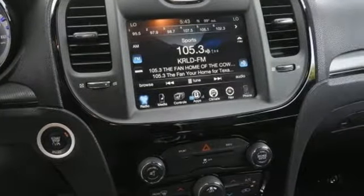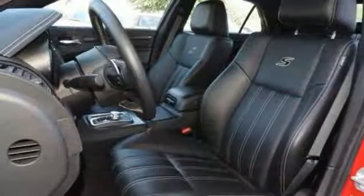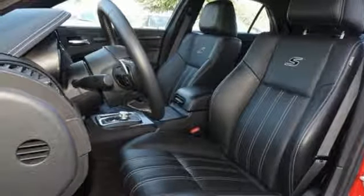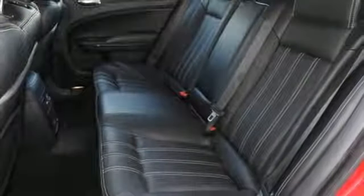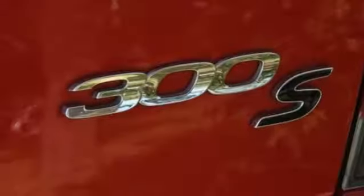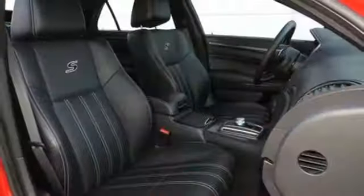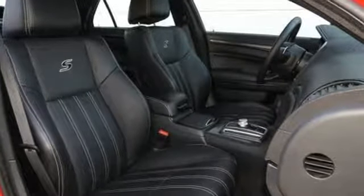The 300 makes you feel special every time you climb inside, with technology that makes the ride effortless, like Keyless Go, and you connect with Bluetooth and integrated voice command. The power-heated leather seats and dual-zone climate control offer sophistication, while all-speed traction control and electric power steering give you full control in all situations.